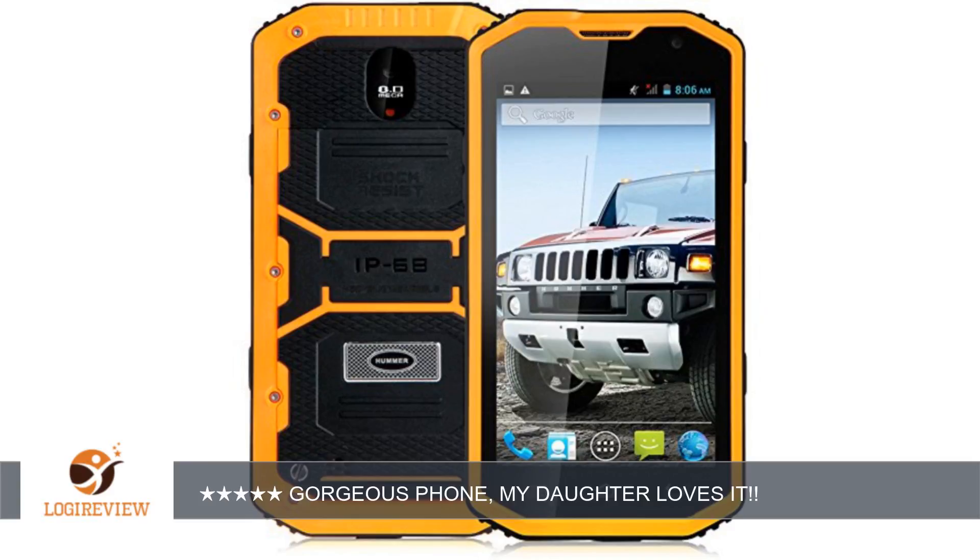A customer wrote: This phone is gorgeous, works fine, and is unbeatable for the price.